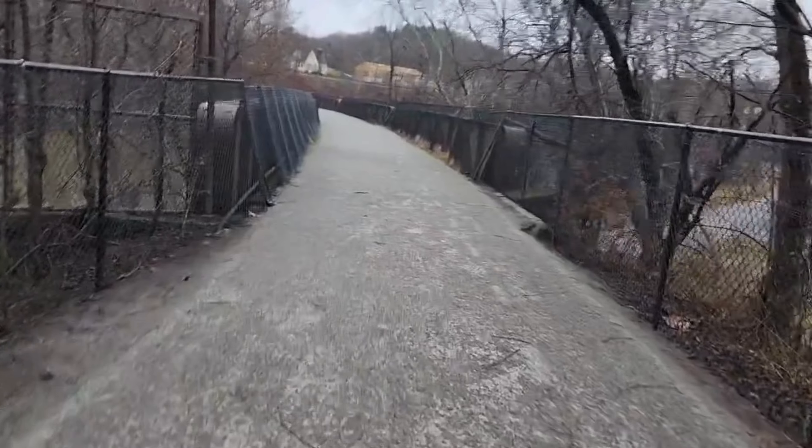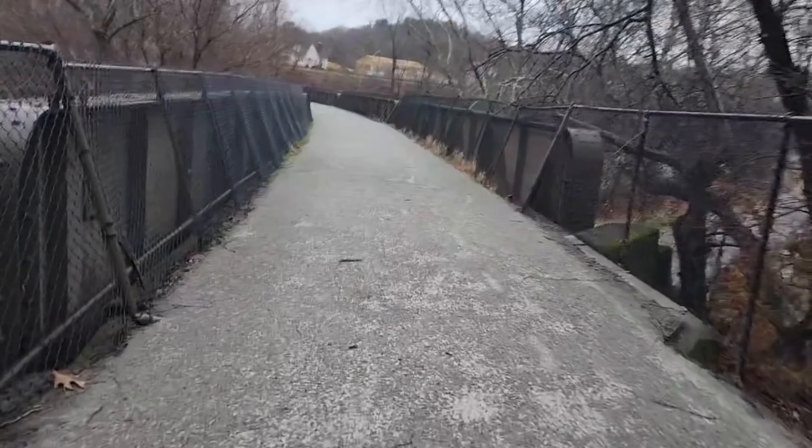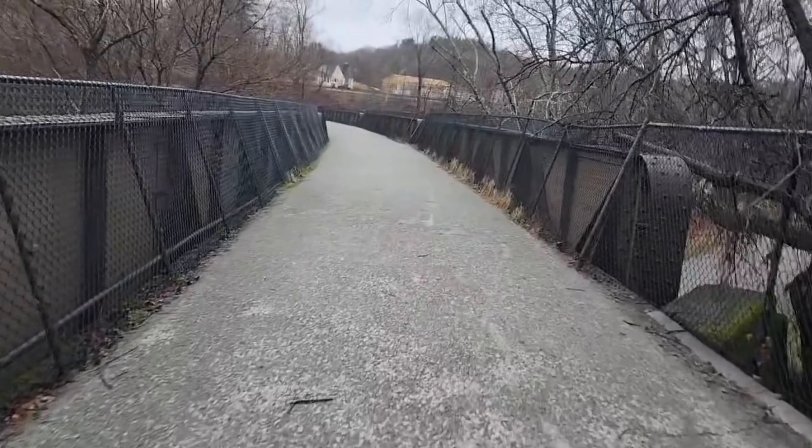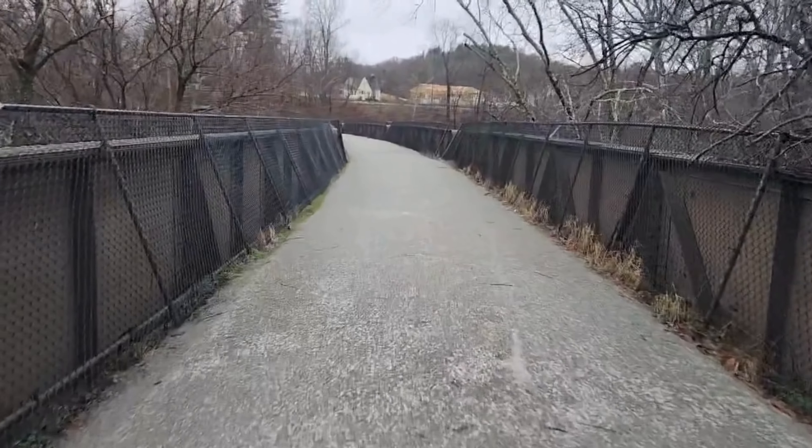I'm on the Westmoreland Heritage Trail. I'm going over the Connemaw River right now, so we're gonna go see the Tunnel of Art — one of my favorite tunnels.